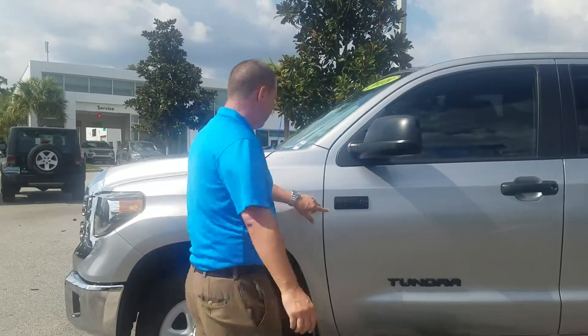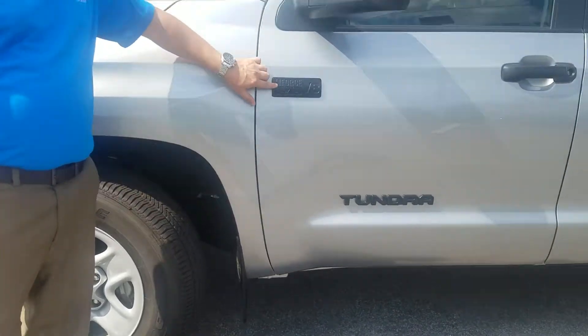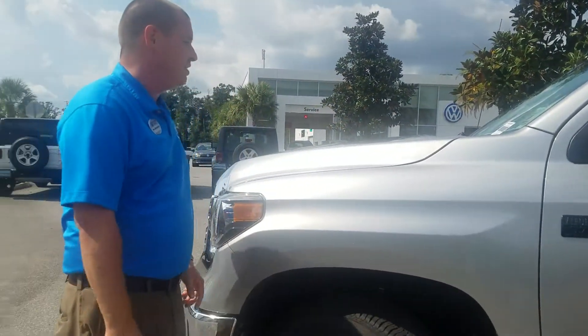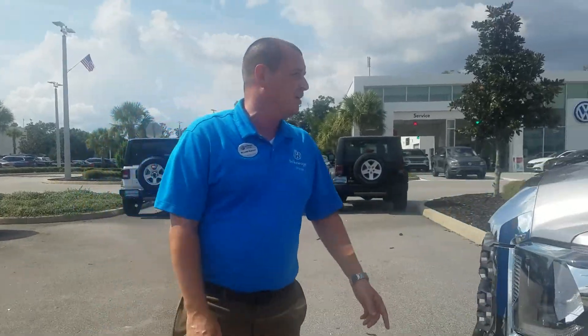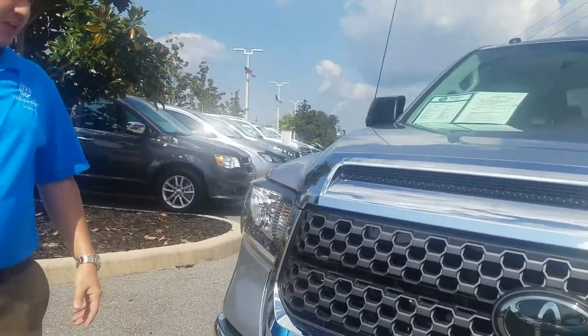My name is William Werther with Volkswagen of Ocala. Today we're looking at the 2018 Toyota Tundra. It's got the i-Force 5.7 liter V8. This truck is silver and also has the 5.7 liter V8.